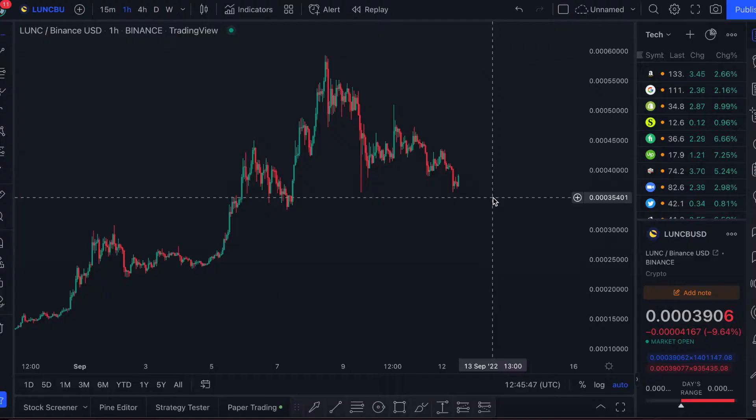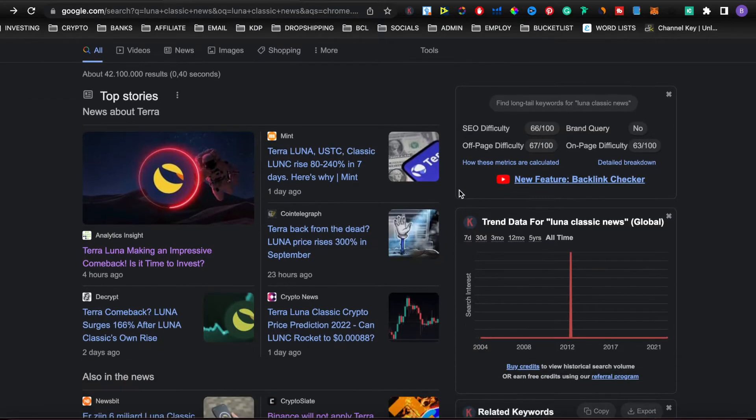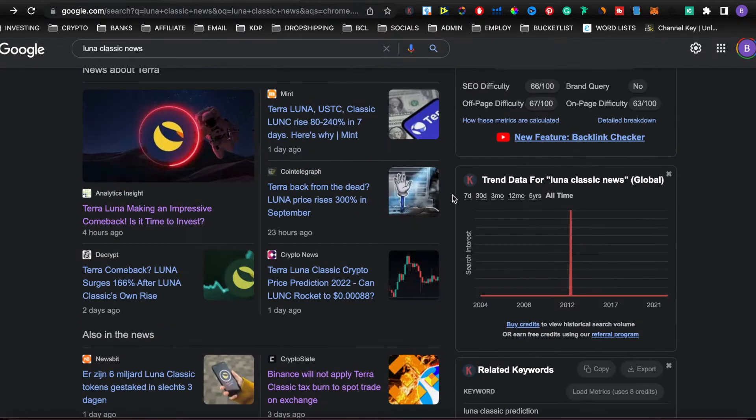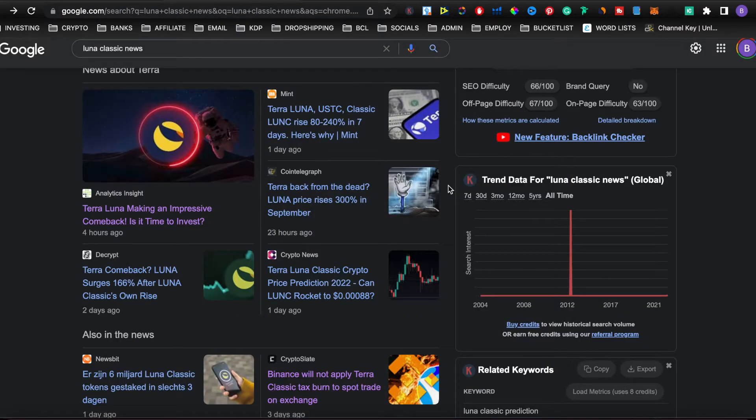Hey guys and girls, today we're going to be talking about Luna Classic and where I think this coin is going to go in the near future. Make sure you subscribe to this channel where we report on these coins and their pumps before the mainstream media gets to them. I post three to four videos every single day.